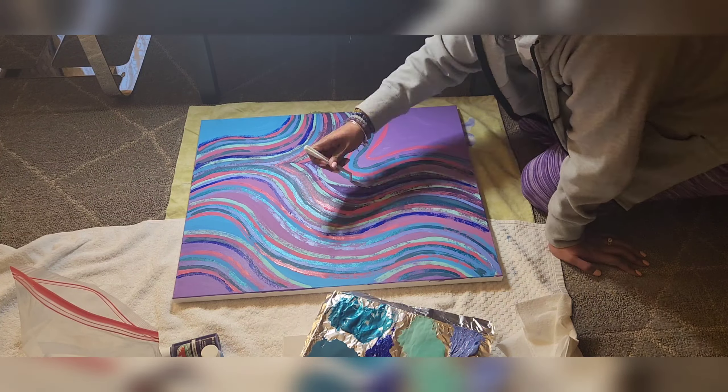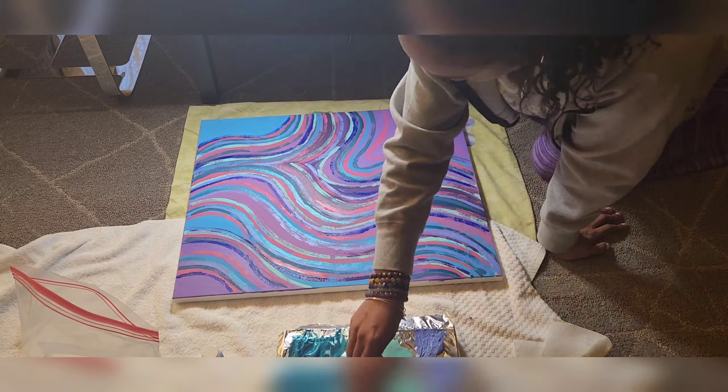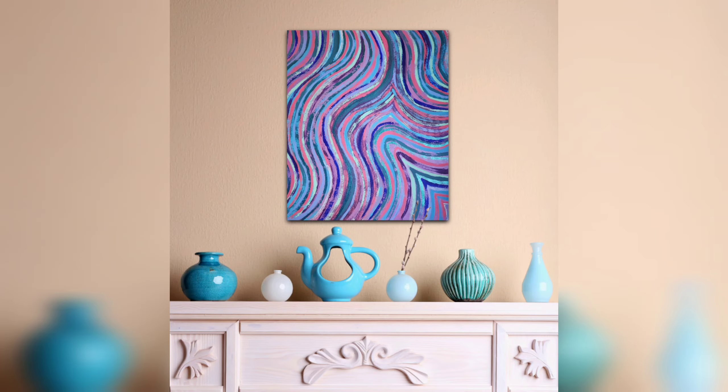Y'all, I don't know what I did with the last piece of video of me finishing the painting, but I did finish it, and I think it turned out pretty good. Here's the final painting, and I'm naming it, of course, Natasha.